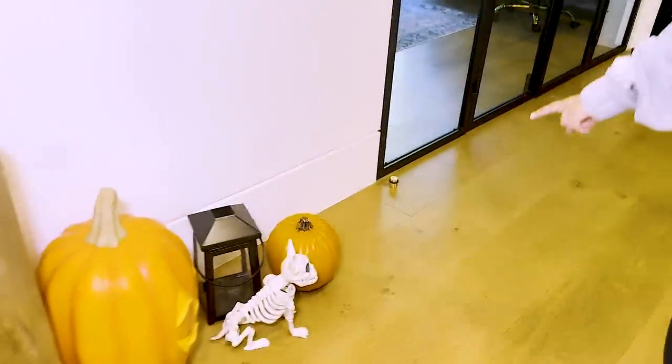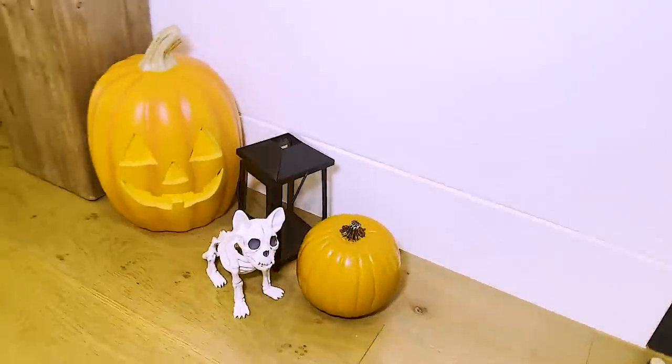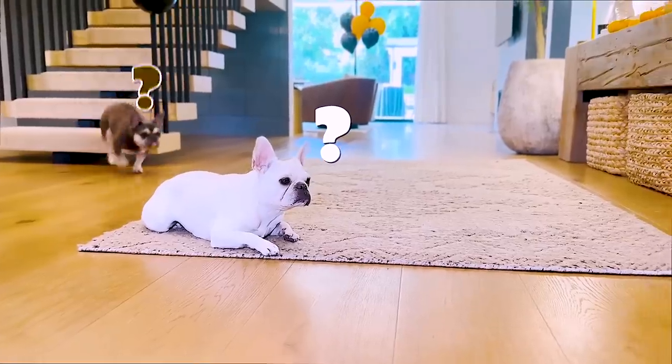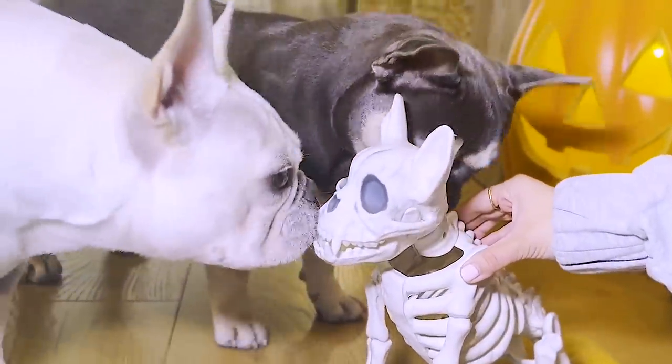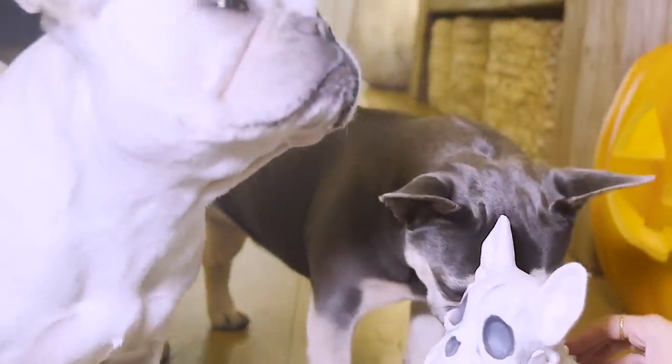I've got another one over here. Look at this — they're everywhere. So when you walk in, you see the little doggie. Coco, what's this? Blue, what's this? Is this a doggie? Good job. You give her a kiss. Good girl.